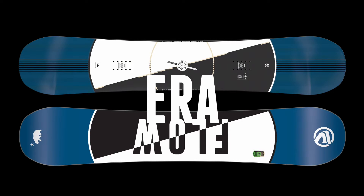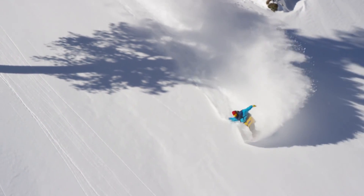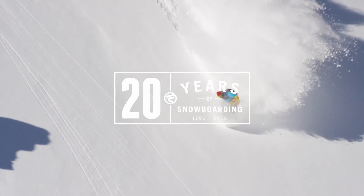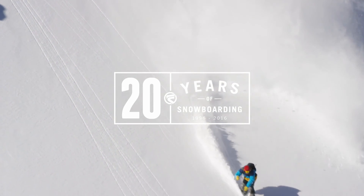If you are looking for a great true twin rockered board that is easy to ride in all conditions, then you should check out the Era.